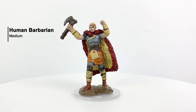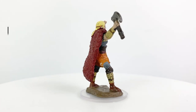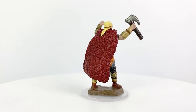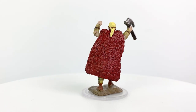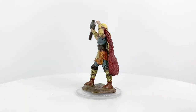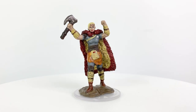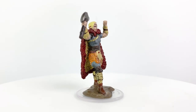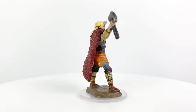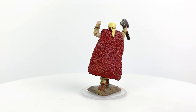Speaking of minis looking triumphant in their poses, we have our human barbarian here who reminds me of the barbarian mini we got back with Tyranny of Dragons. The nice thing about barbarian minis is that you can use them for all the barbarian tribes along the Sword Coast and in other settings. This mini would make a great barbarian champion or tribe leader. With this mini and the paladin, I kind of want to see an adventuring party with minis all celebrating a victory — that's an optimistic way to run an adventure!